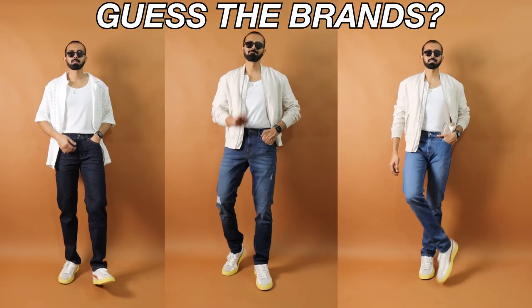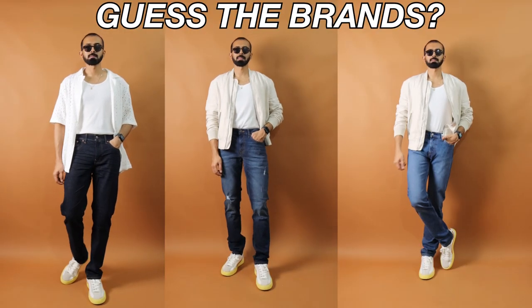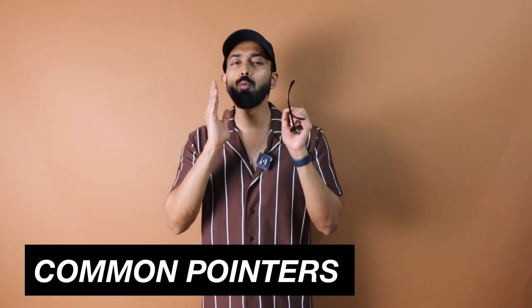What is up, my style people! This is Young, welcome back to the channel. I'm back with the versus series. In this video I'm going to compare Levi's versus Jack and Jones versus American Eagle blue jeans — which is the best blue jeans? The budget I kept is 2000 rupees, the color is blue, and the fit is slim — these are the common points across each and every pair.